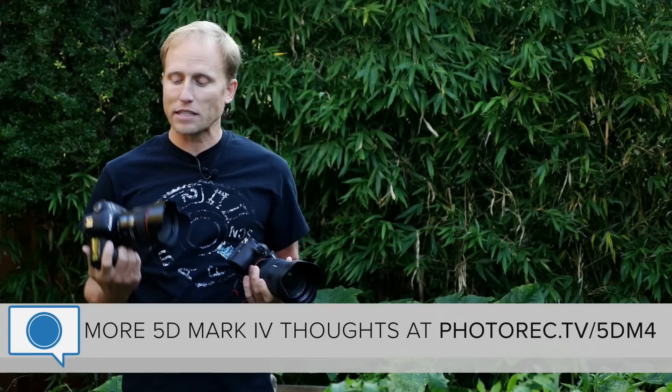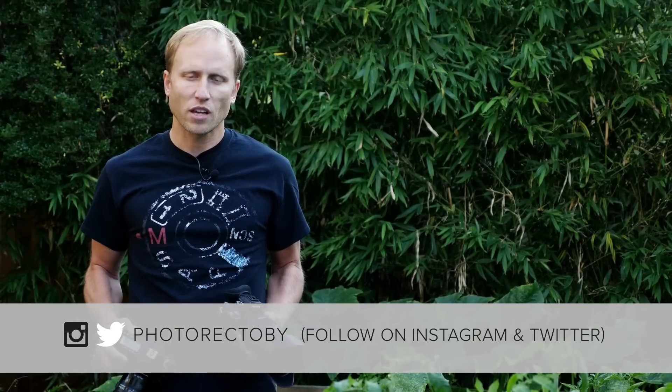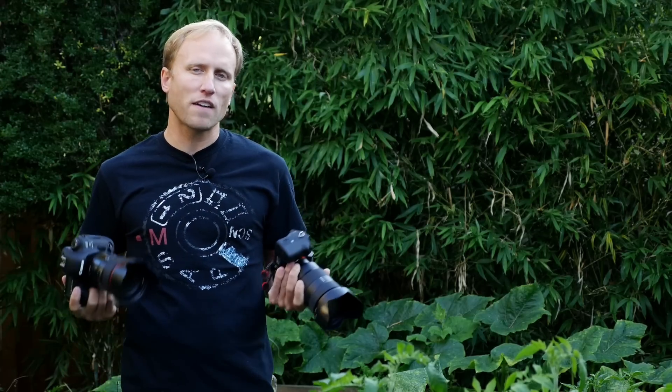I'll be sharing some more long-term thoughts and some of my favorite features of the Canon during and after that trip. So make sure you subscribe to follow along, as well as follow me on Instagram to see what I'm up to between videos. If you found this video helpful, give it a thumbs up. Don't forget to subscribe — I've got more 5D Mark IV content coming. Thanks so much for watching. Goodbye.